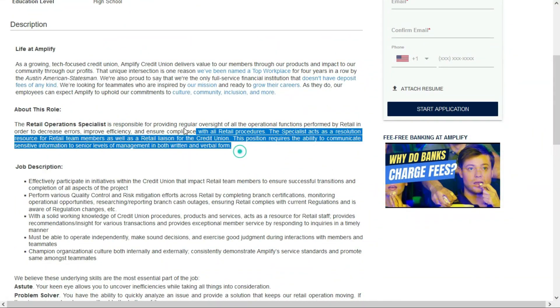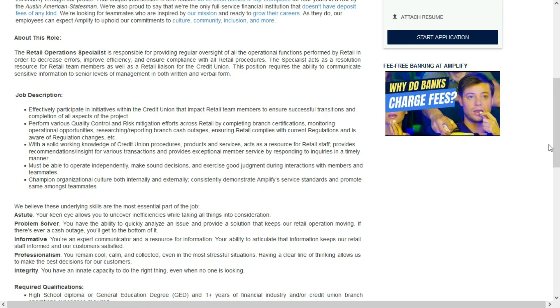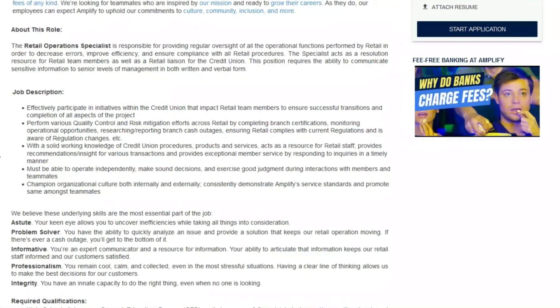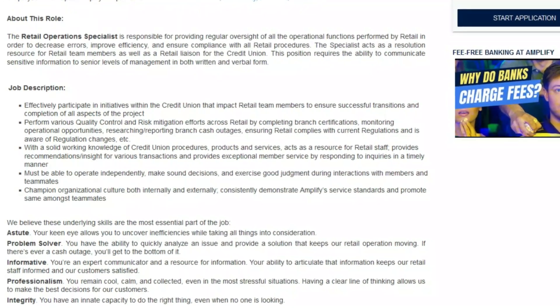In this job you'll be responsible for providing oversight of all operational functions performed by retail in order to decrease errors, improve efficiency, and ensure compliance with all retail procedures. You'll act as a resolution resource for retail team members as well as a retail liaison for the credit union. This position requires the ability to communicate sensitive information to senior levels of management in both written and verbal forms. You'll participate in initiatives that impact retail team members, perform quality control and risk mitigation efforts, complete bank certifications, monitor operational opportunities, research and report branch cash outages, and ensure retail complies with current regulations.